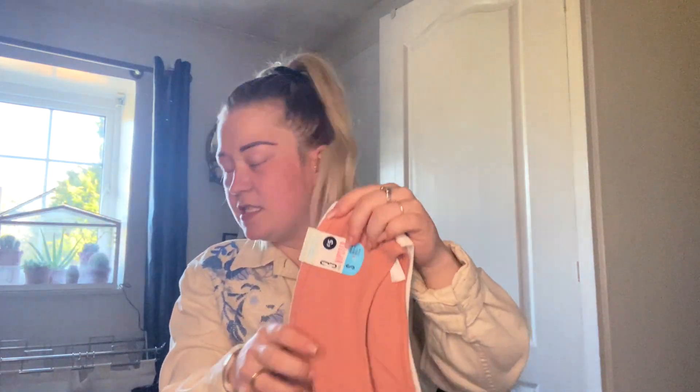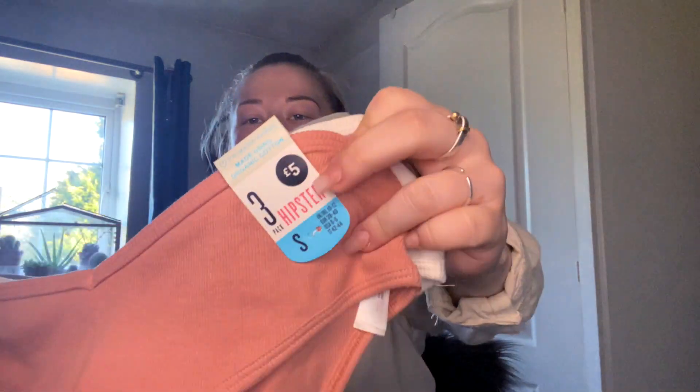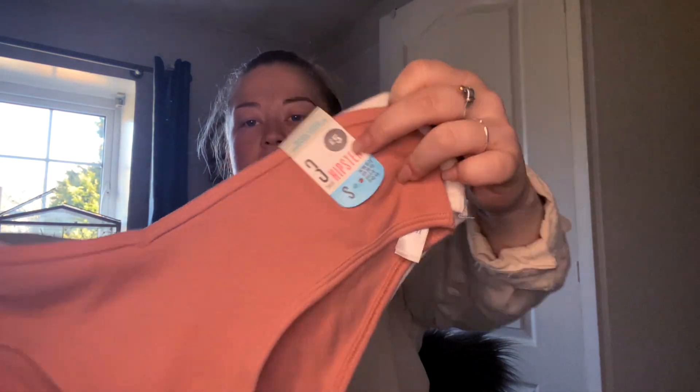The second thing I got was some underwear. They're not exactly the same colors but they're meant to go with the bras or mix and match. I got them again in a size small and they were five pounds — three together.